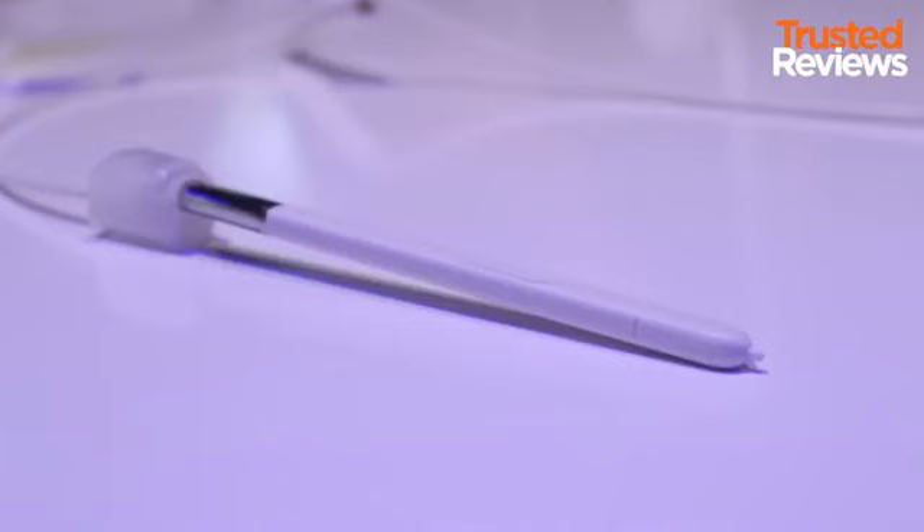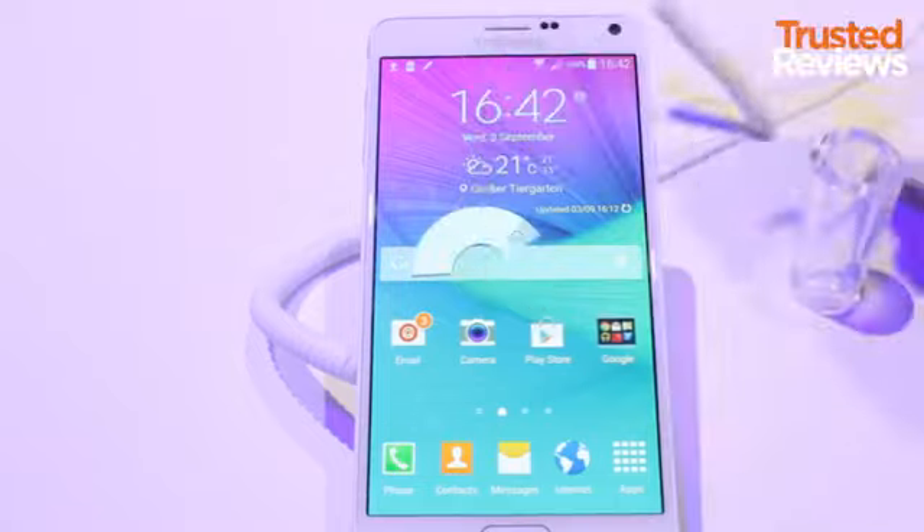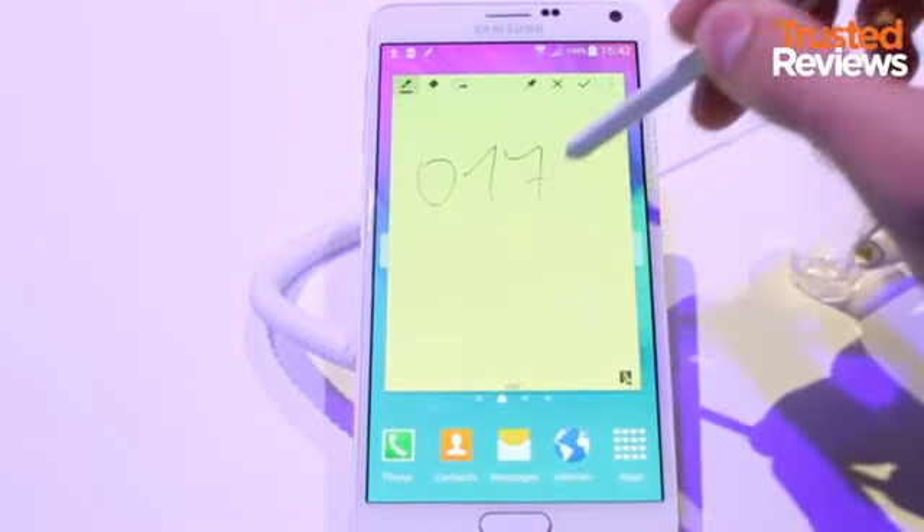The phone's stylus has been improved too. The new S Pen packs twice the pressure sensitivity of its predecessor. There's also a range of new editing tools to make use of this.